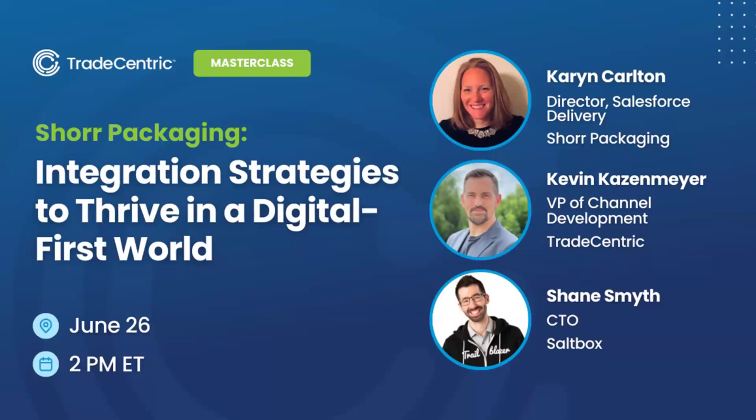Hello and welcome to our webinar: 'Shore Packaging Integration Strategies to Thrive in a Digital-First World.' As a reminder, you'll be on mute throughout. You can drop your questions in the Q&A box at the bottom of your screen, and we'll save time at the end to answer those. A recording will be sent on demand following today's session. I'll now pass it over to Kevin Casemeyer, Trade Centric's VP of Channel Development.